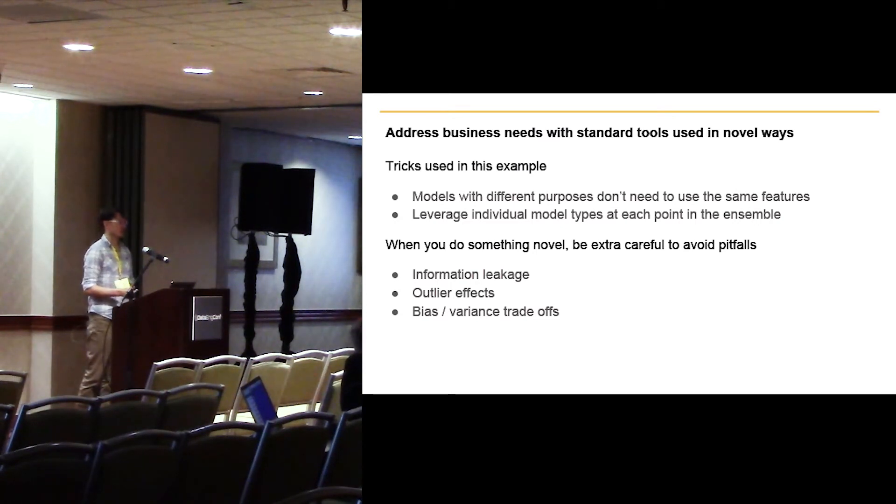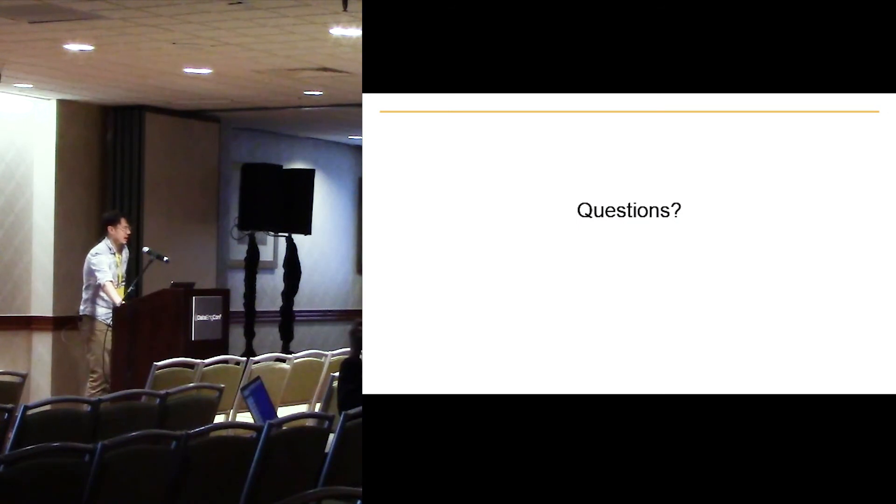I think this is something that — as an example in this talk — works through starting with business requirements and then actually building a model that addresses them one by one. I hope you were able to get something out of that, and I'm open to questions now.